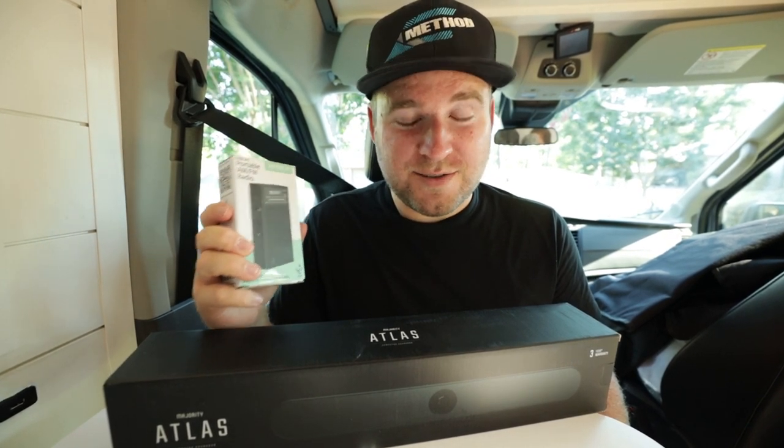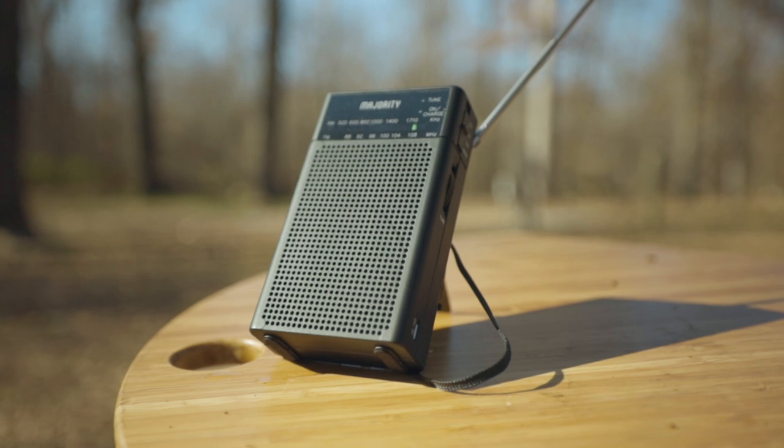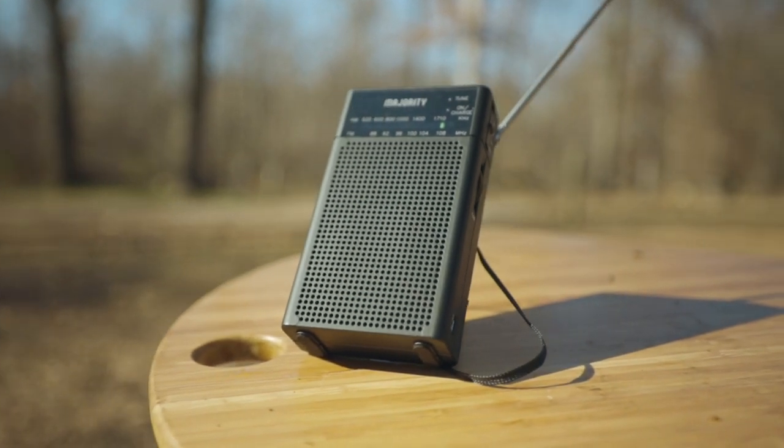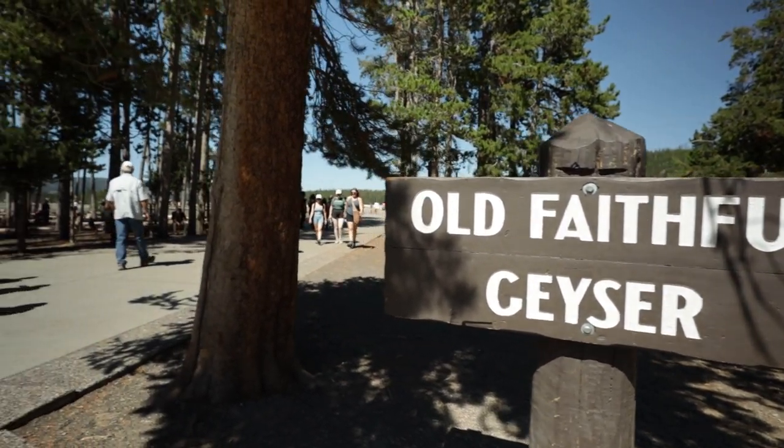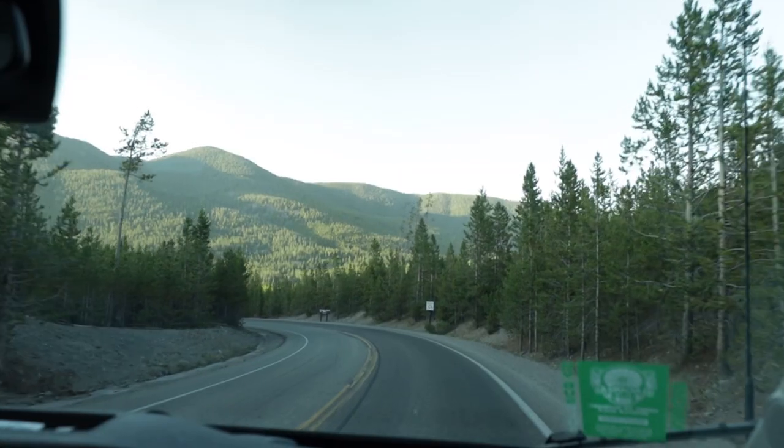We're gonna take the next 30 days to try these things out and let you guys know what we think. First, let's talk about the AM/FM radio. We were going to use this for the first time in Yellowstone National Park because Yellowstone has an AM station that they broadcast, however the broadcast was down so we couldn't do that.